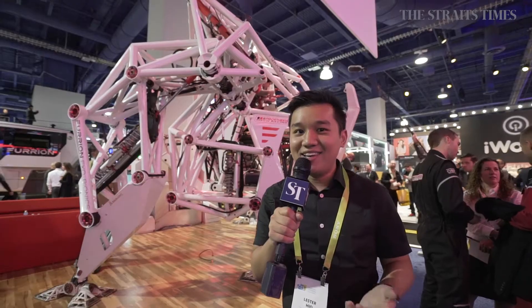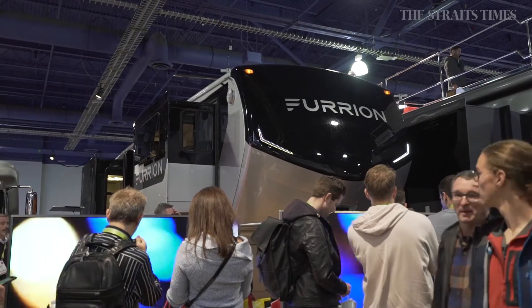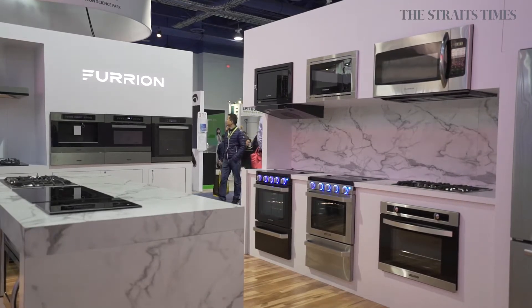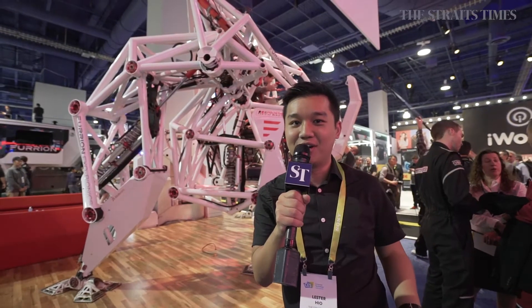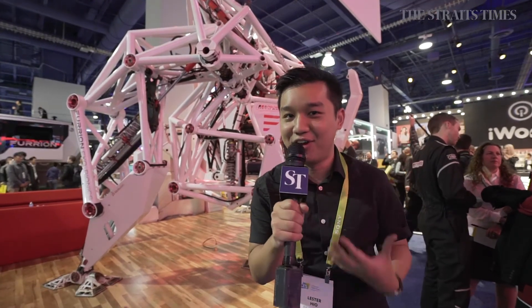Furion as a company isn't very well known for its exoskeletons yet — it's actually more famous for its high-end refurbished RVs or its home appliances. But if dreams do come true, we might be able to see tons of these giant mech exoskeletons racing each other in the future. Fingers crossed, because it will make 12-year-old me very, very happy.